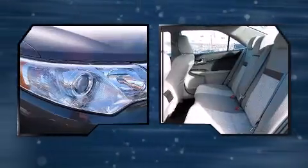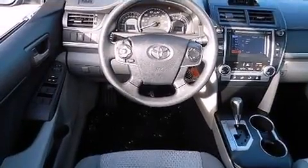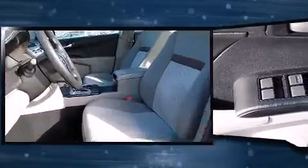Toyota ensures the safety and security of its passengers with equipment such as traction control, brake assist, a panic alarm, four-wheel disc brakes with ABS, row curtain airbags, and stability control.